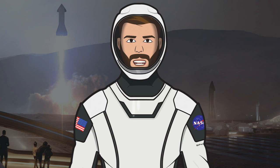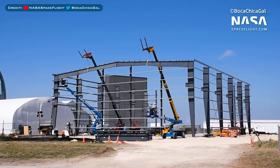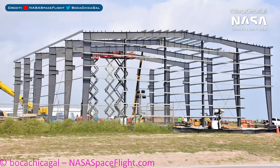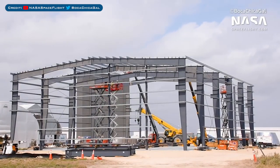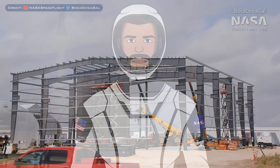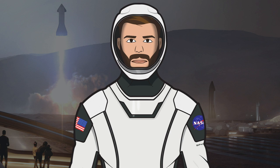Now let's head over to the construction area where quite a bit has been happening. Here we have further construction work going on with that new high bay or windbreaker-looking building. I thought this building was going to be huge, but turns out it's actually quite small as you can see in this video. I can't quite put my finger on what it might be used for — maybe as a more permanent replacement for the tents? Let me know down in the comments what you think it could be.